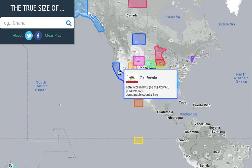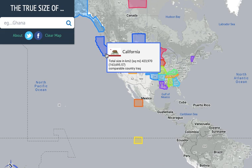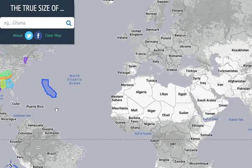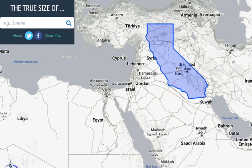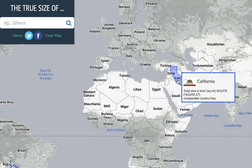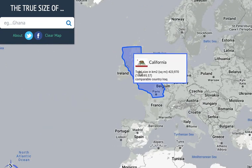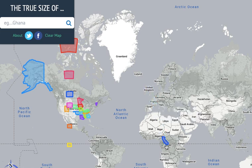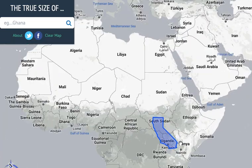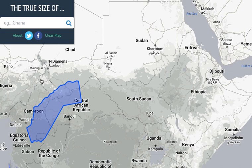Of course I had to include California — though maybe I shouldn't have, because it's actually smaller than you think. The comparable country is Iraq. If we go to Iraq, obviously they're different shapes but they're basically the same area. So this is California — if we bring it to Europe, to Great Britain, it's much bigger than Great Britain. But if we bring it down to Africa it gets much smaller. It's only about the size of Cameroon.